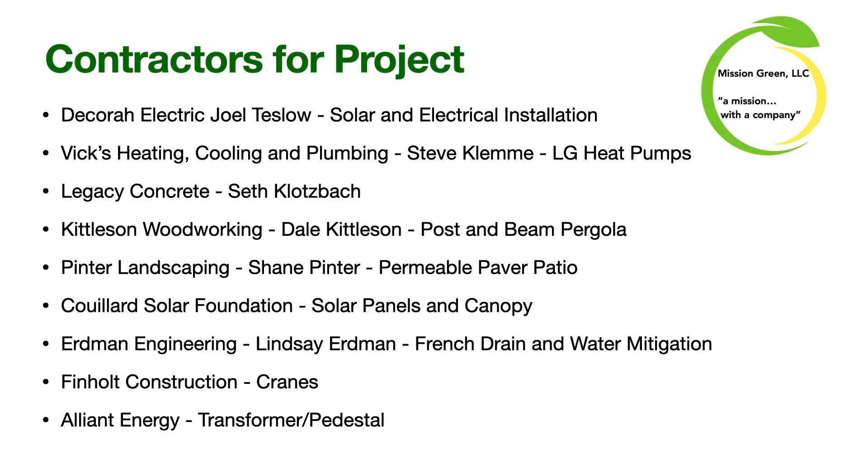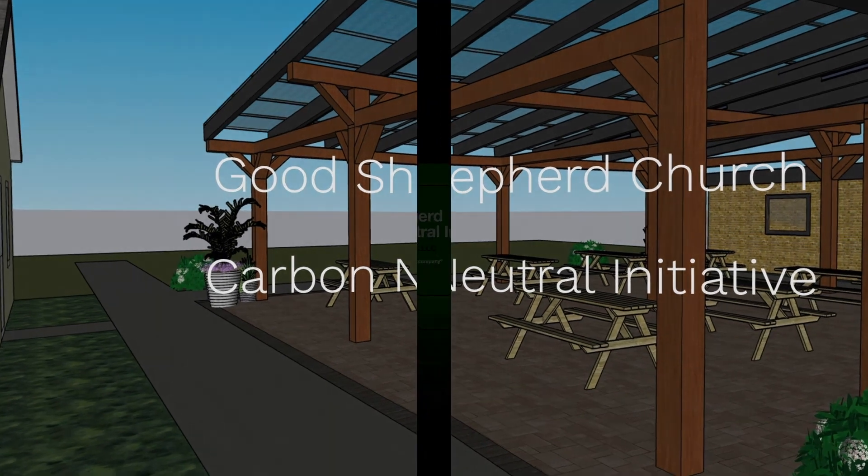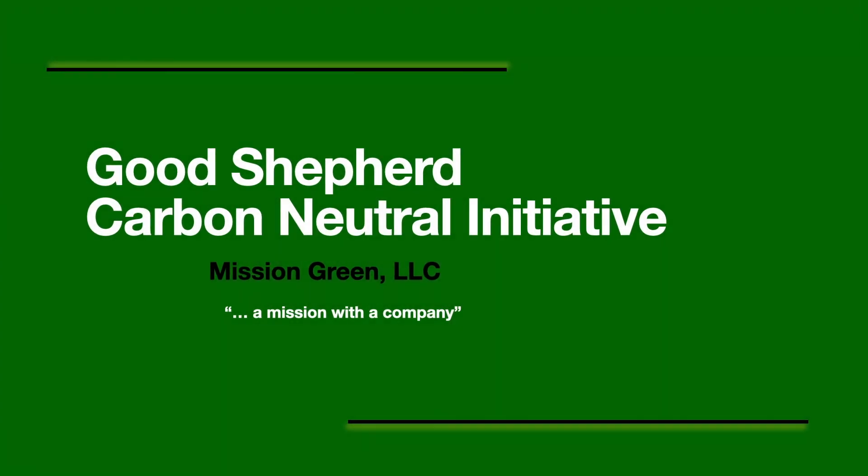If the decision is made for the project to move forward, we wanted to share that the contractors working on the project are primarily local, and we are very excited about the possibilities. Thanks for spending time with us today. We encourage you to go to our website missiongreen.llc to see the other resources and information we have there. There is also a place to submit your questions via email directly to us. We hope you will consider joining us to move the needle towards a carbon neutral future for Good Shepherd. Thank you.